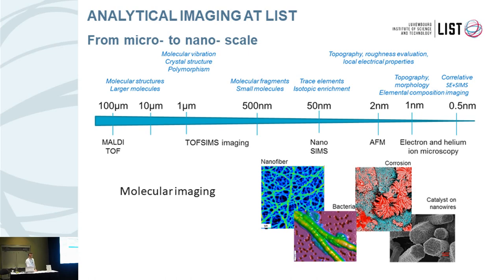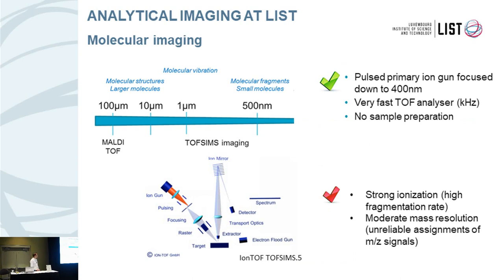Within our characterization platform, we have plenty of different characterization techniques which allow us to get analytical imaging, ranging from very small spot size with electron microscopy, AFM and elemental dynamic secondary ion mass spectrometry. We can deal with many different types of materials with different scales of field of view and different types of information. Regarding molecular imaging, we rely mostly on two instruments. The first one is the time-of-flight secondary ion mass spectrometer.